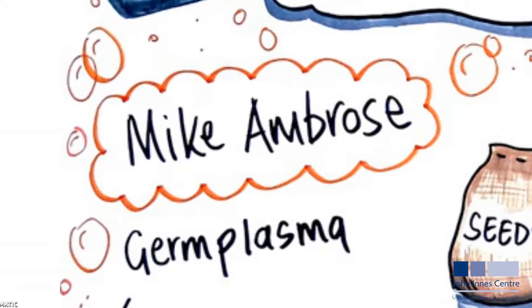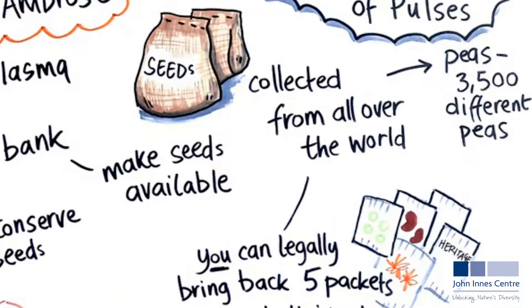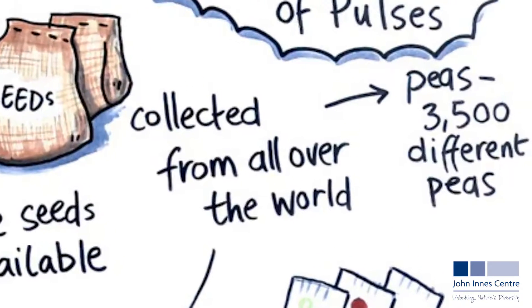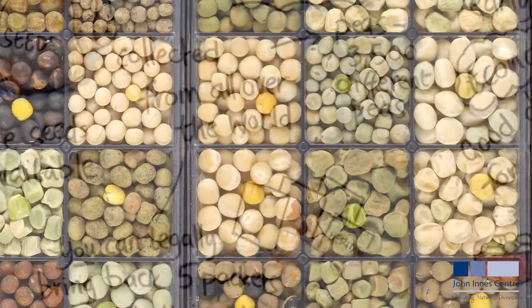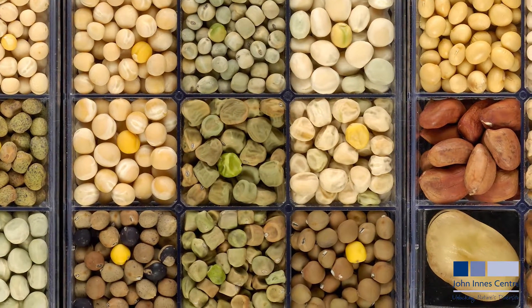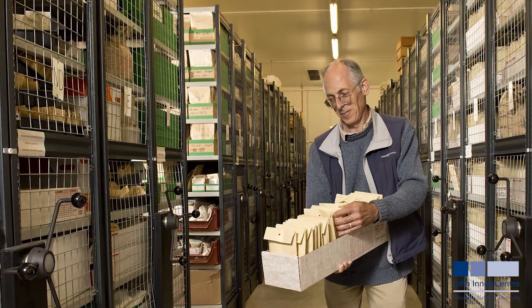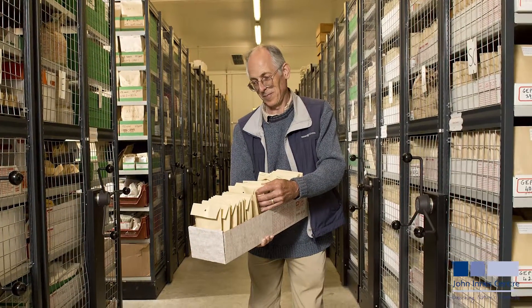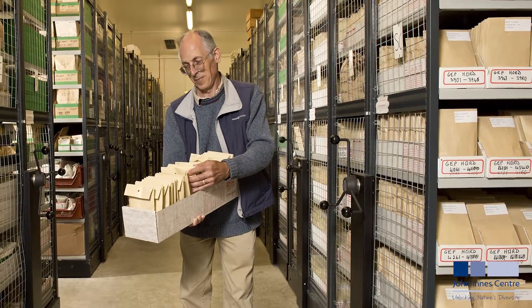The Germplasm Resources Unit is a seed bank that contains the John Innes Pisum collection of over three and a half thousand different pea lines. It includes many lines collected from the wild as well as cultivated material from around the world. Some of these peas are very rare and can be traced back many hundreds of years. The collections are housed within a purpose-built seed store, maintained at a constant temperature of one and a half degrees centigrade and low relative humidity of 10%, which can extend the life of seeds to 25 years.